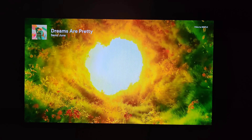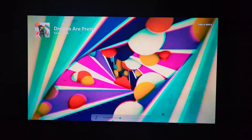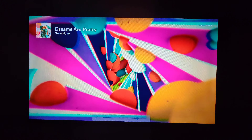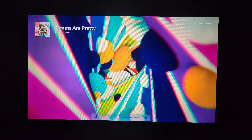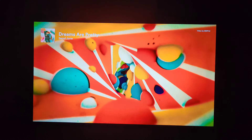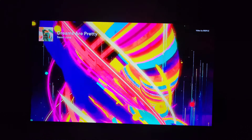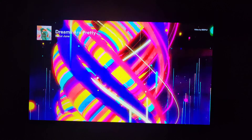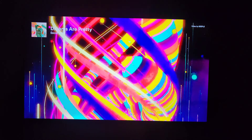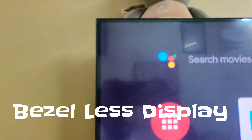So this is the home page — you have Google Play and other platforms where you can watch movies, listen to songs, and other things. There is one special feature called Oxygen Play, where you can see all the content from every platform in just one place.